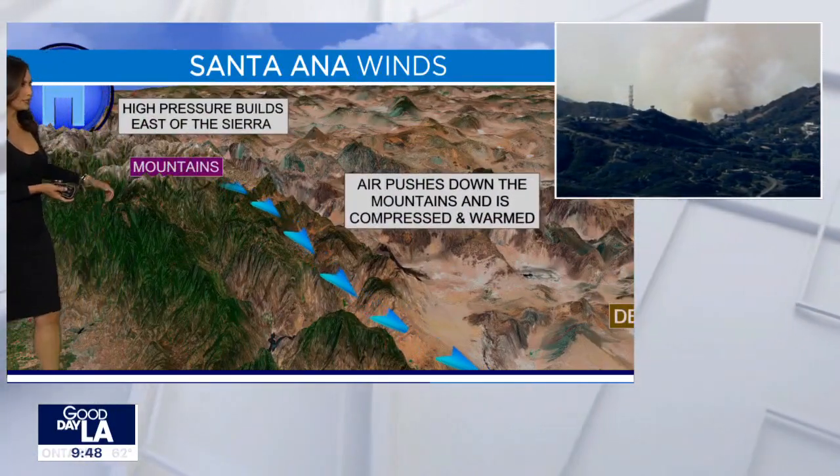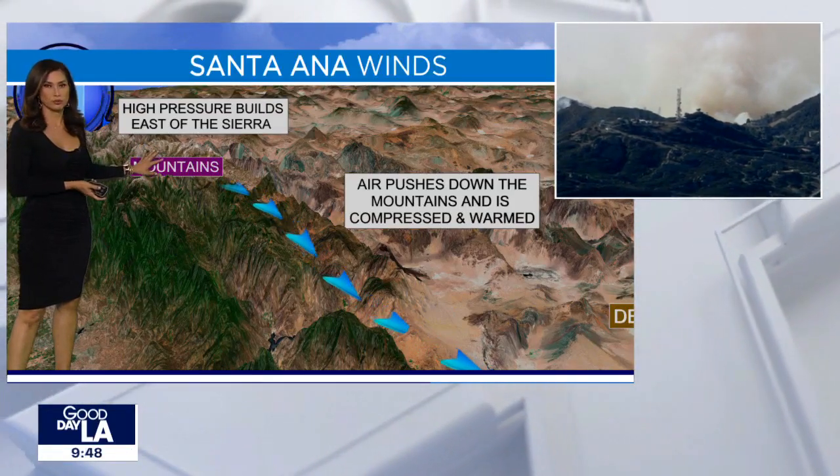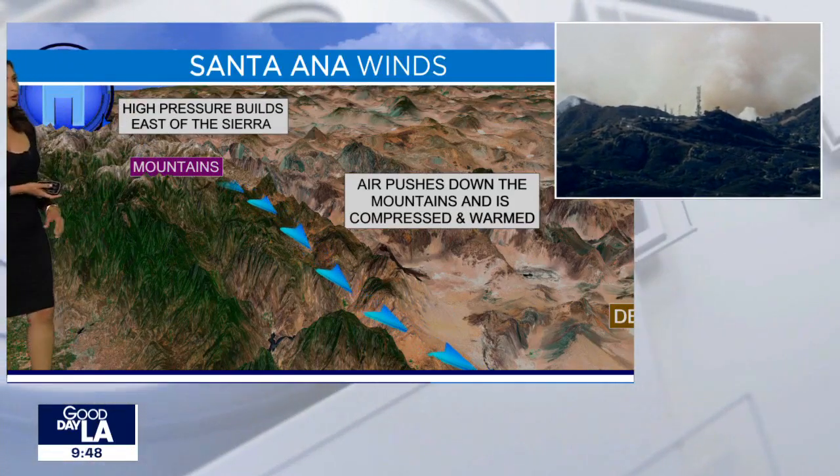The fixed-wing aircraft is flying up there now, putting the water as well as the fire retardant — that foz check. So that's really important. High pressure in control of our weather.